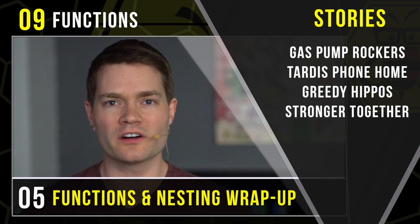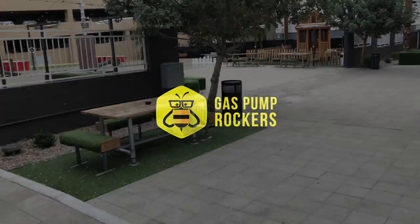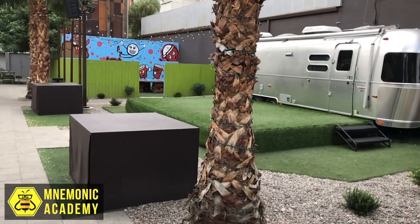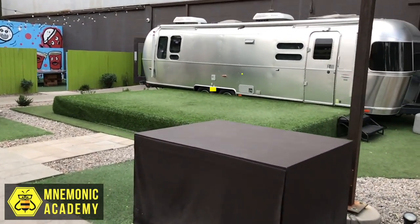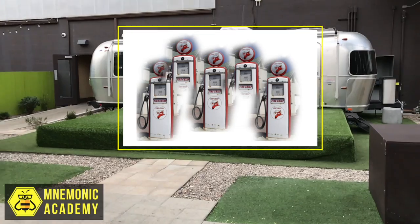Get ready to continue our amazing adventure as we explore more of our Python memory power. Once upon a time, there were five high school-aged gas pumps and they started a band. They were known as the Gas Pump Rockers and they were so nervous for their very first gig that happened on this stage.